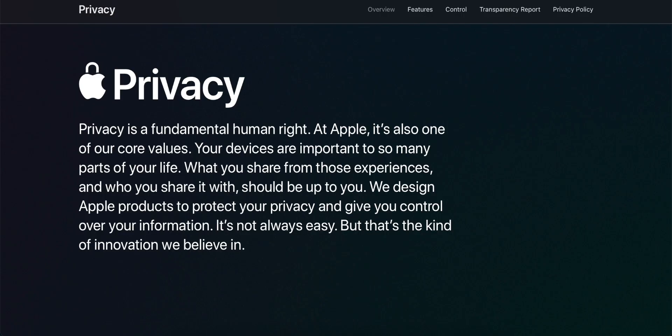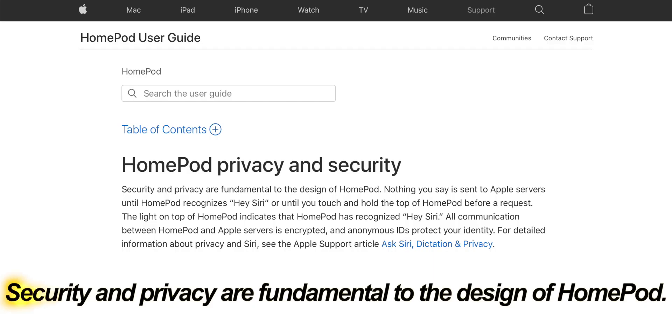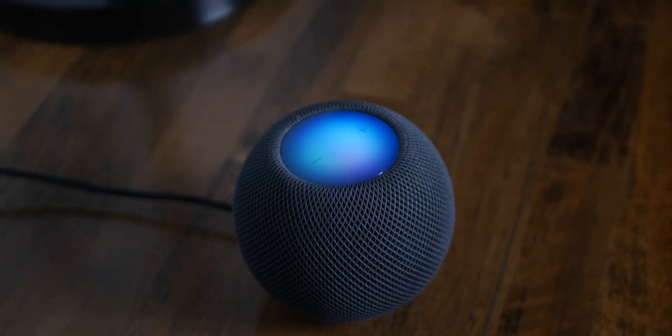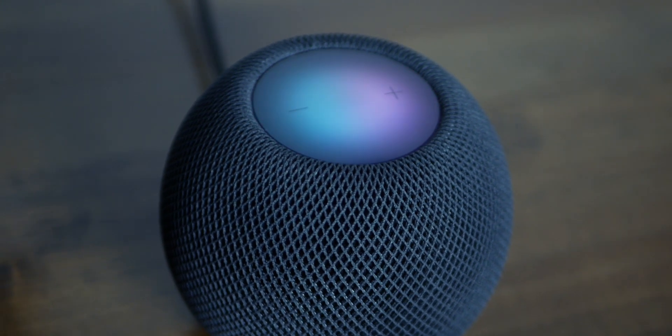Apple has been all over privacy for a while now, saying that they respect your privacy more than their competitors, and I think in many cases this is probably true. So it's a little weird when the HomePod doesn't have a physical mute button like the Amazon and Google devices do. Apple says security and privacy are fundamental to the design of the HomePod — only things you say after the wake word are sent to Apple servers, and even then everything is encrypted and made anonymous. The issue is sometimes the HomePod thinks you said the wake word when you didn't, so things get sent to Apple servers that weren't supposed to be.